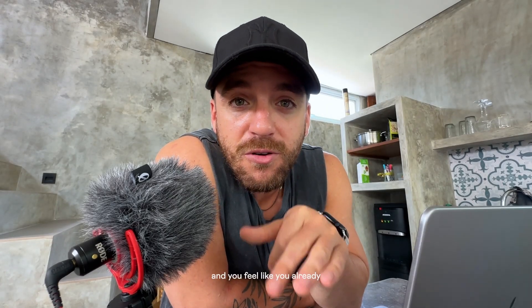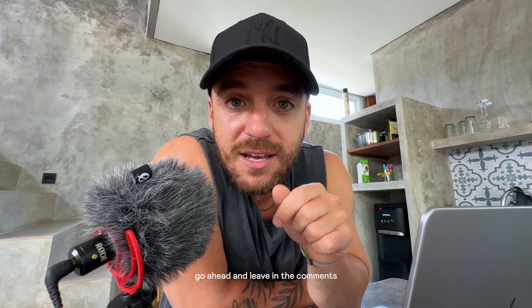If you're still watching this video and you feel like you've already learned something you can apply to your portfolio website, go ahead and leave in the comments 'portfolio upgrade.' I'd really appreciate it. Thank you.